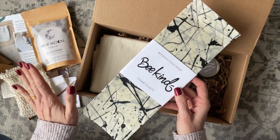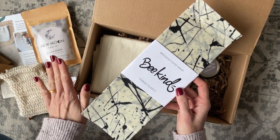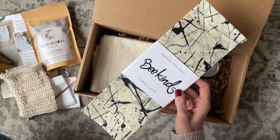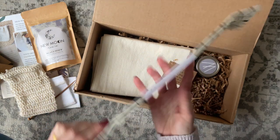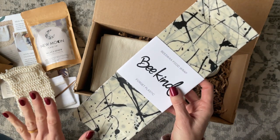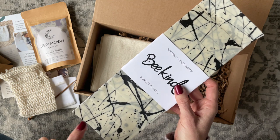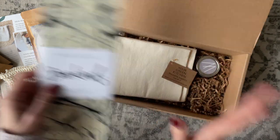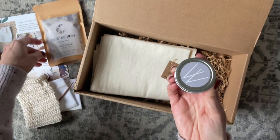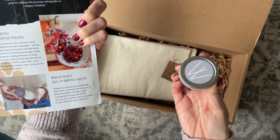Then we have some food wraps. I've received food wraps a few times recently, but these are the best ones I've received to date because of the awesome pattern. They jumped out at me right away. We received three — small, medium, and large. I love it.